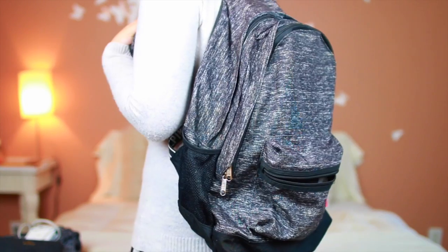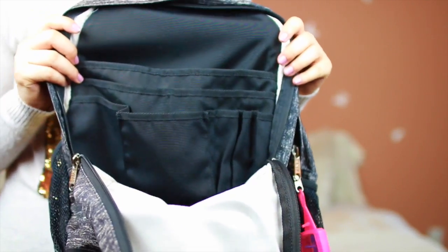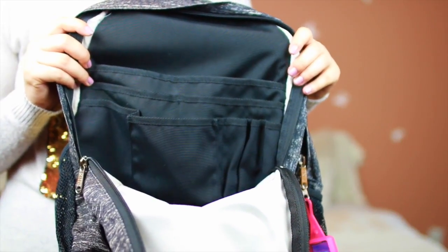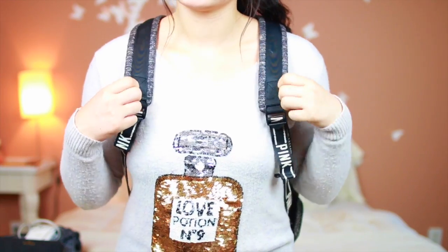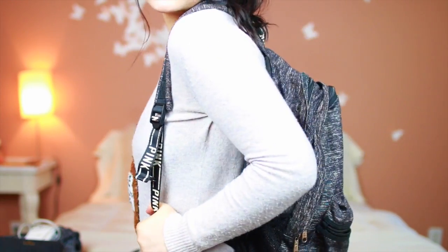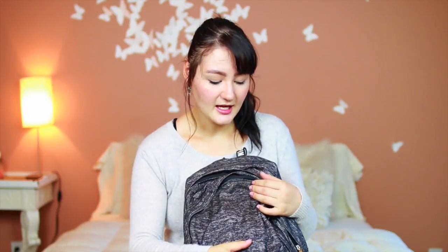For my backpack, this is a Victoria Secret Pink backpack. I really like it — it's very simple, has some mild gray texture to it, and it has three pockets. There's a lot of organization inside, the straps are very thick, and I like the extra little detailing on it. It's definitely worth investing in — it's a nice backpack for school.